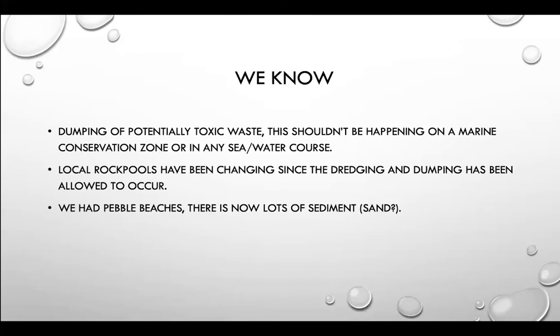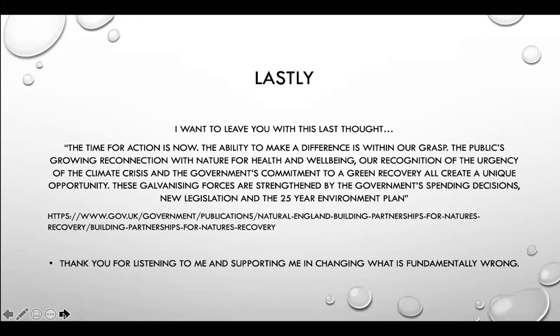Dumping of potentially toxic waste shouldn't be happening on a marine conservation zone or in any sea or watercourse. Local rock pools have been changing since the dredging and dumping has been allowed to occur, and where once we had pebble beaches we now have lots of sediment. The time for action is now. The ability to make a difference is within our grasp. The public's growing reconnection with nature for health and well-being, our recognition of the urgency of the climate crisis, and the government's commitment to a green recovery all create a unique opportunity, strengthened by the government's spending decisions, new legislation and the 25-year environment plan.